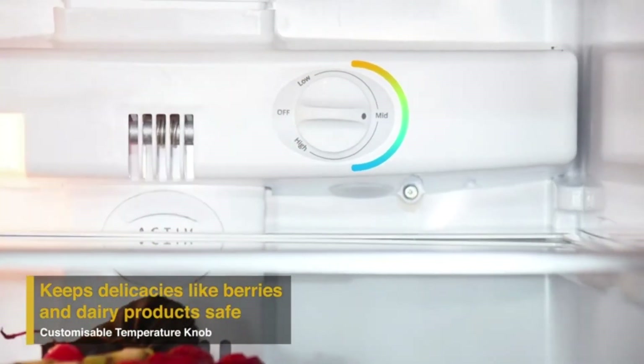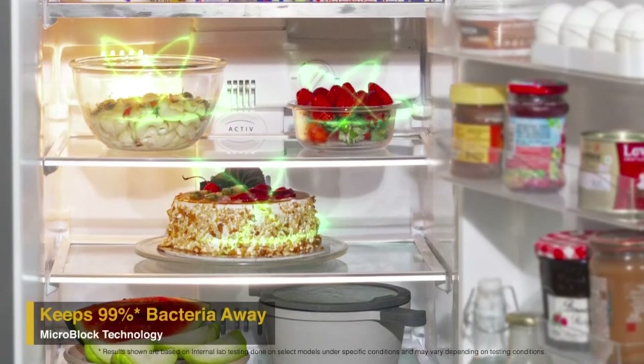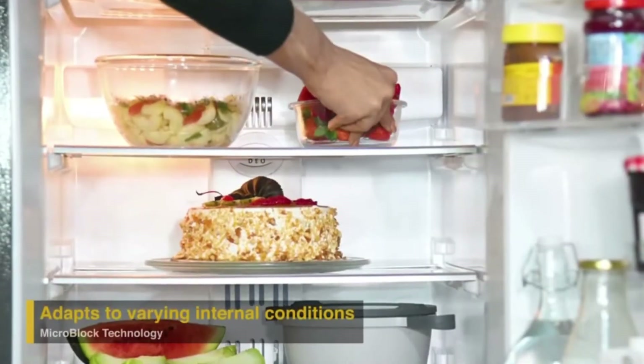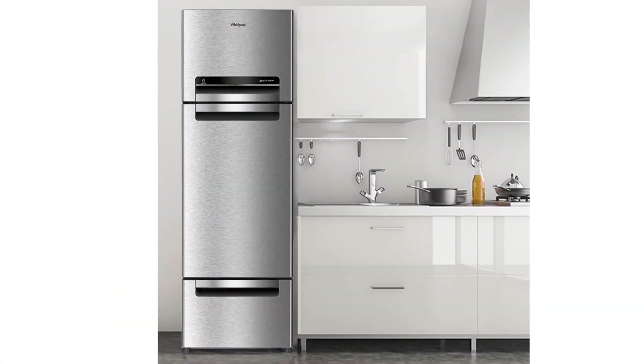Dispense and collect ice cubes conveniently inside the collector box with easy twist action. The cold airflow around the compartment retains the moisture and freshness of the contents, consumes lesser energy than a CFL bulb, making it one of the most energy-efficient refrigerators in its class.